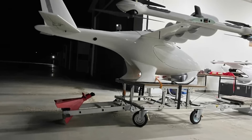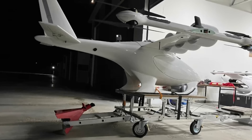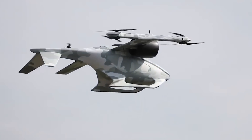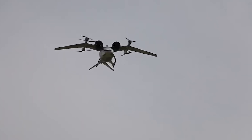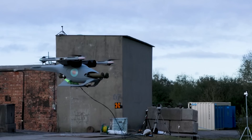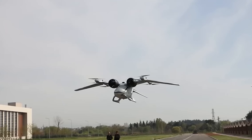The modular capability also provides an option to increase load-carrying and range capacity with new iterations. The Jackal is small and lightweight compared to other aircraft, making it highly maneuverable. It can navigate in tight spaces and narrow alleyways, flying at high speeds — making it ideal for all kinds of environments.